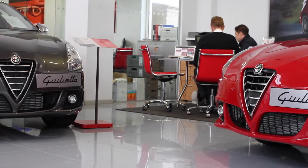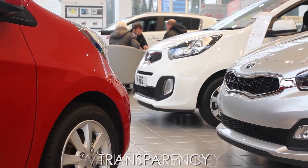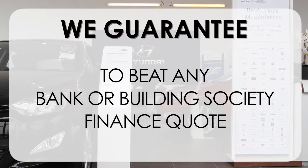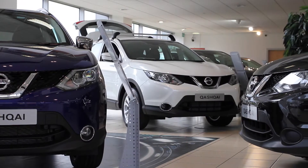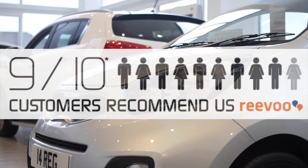At Wessex Garages, we pride ourselves on our three pillars: total trust, transparency, and value for money. This, alongside our guarantee to beat any bank or building society finance quote, means you can purchase with confidence. Complemented by our high levels of customer service, this is why 9 out of 10 of our customers recommend us on Revu.